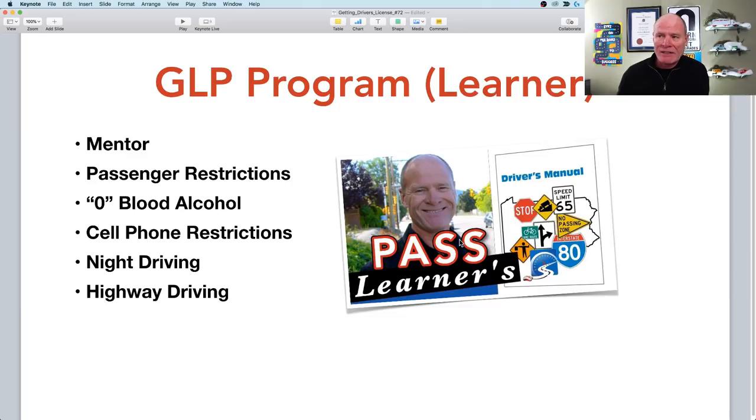Once you enter the learner phase, you must have a mentor. In Ontario, the licensed driver with you must have four years of experience, indicated by four dots on the driver's license. There are passenger restrictions — only one other passenger related to you. You must have zero blood alcohol, no phone use either hands-free or handheld, and you can't drive at night in some places. In Ontario, you cannot drive on 400 highways unless with a licensed driving instructor. Ontario is probably the most restricted province in terms of GLP restrictions.